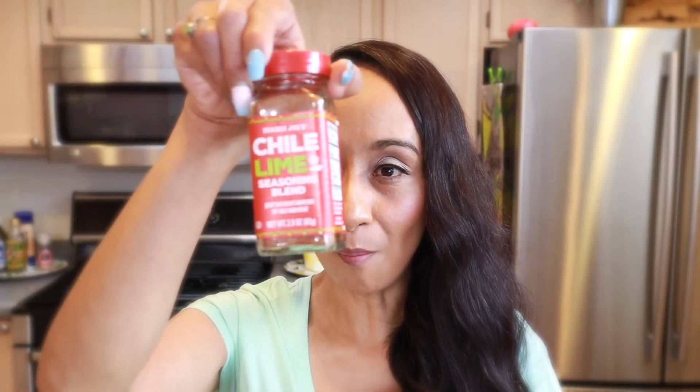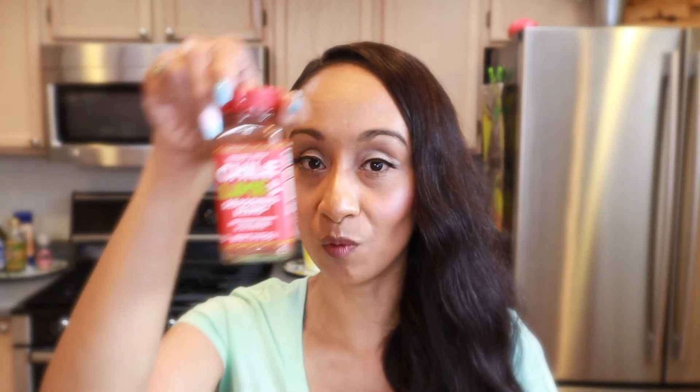It's really good — my favorite snack. Easy, quick, and delicious. I love this seasoning.